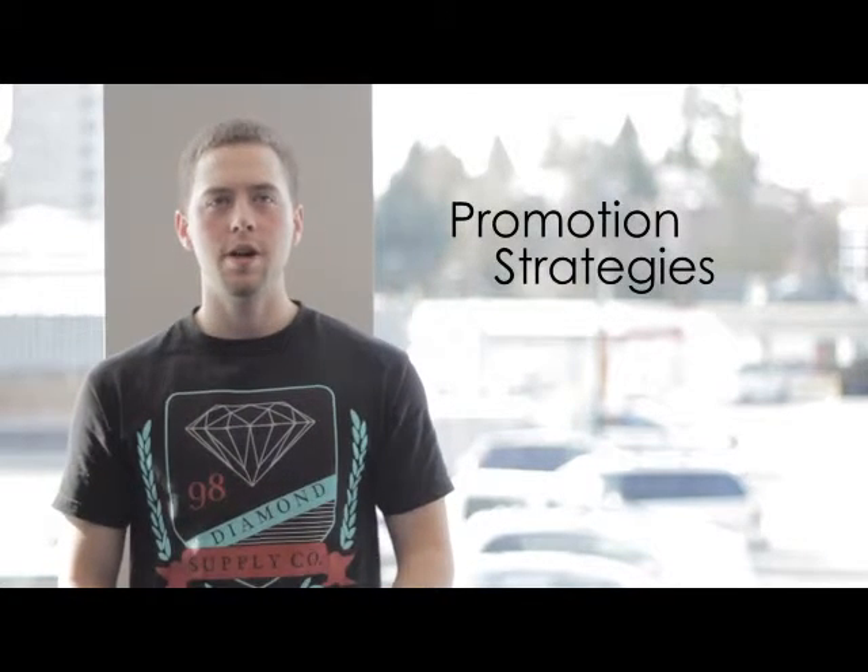The next step is promotion strategies. First, we identify our target audience, which we covered in our last video: high-income established professionals living in high-income metropolitan areas such as Vancouver. Next, we have to determine and allocate the marketing communication budget. We're going to use competitors as benchmarks for how much they're spending to promote their products — we want to match or even outspend them, which is achievable because of the small number of competitors in our industry.